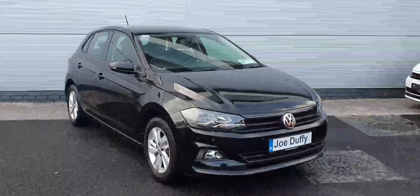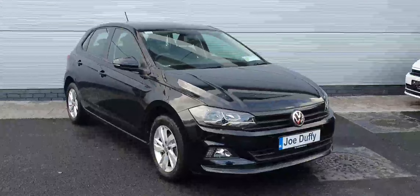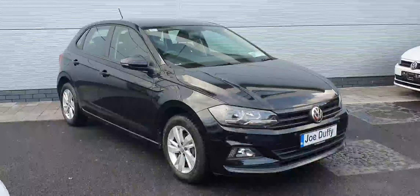This car comes with the 1.0L TSI petrol engine producing 95hp. It comes with a 5-speed manual gearbox sitting on these lovely 15-inch silver alloy wheels.